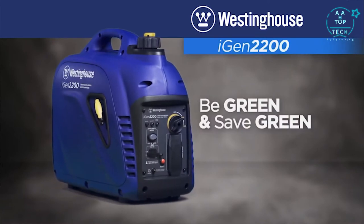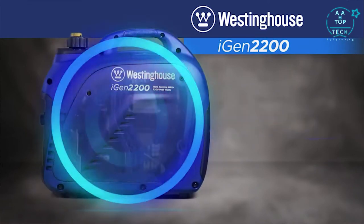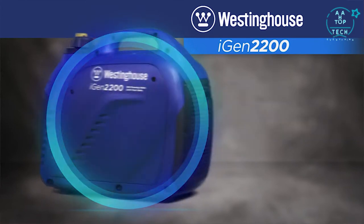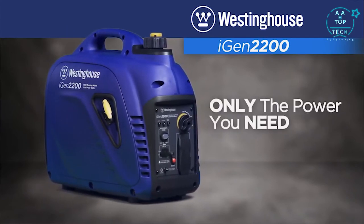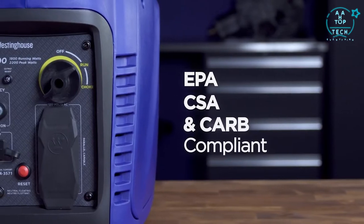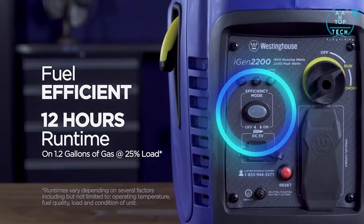E-Green and Save Green with the iGen2200. At its core is a dependable, variable-speed OHV Westinghouse engine, allowing the iGen2200 to automatically adjust engine speed, producing only the power you need, saving fuel and money. Designed to meet the highest emission standards, a convenient switch allows you to select efficiency mode for the most economical operation possible.